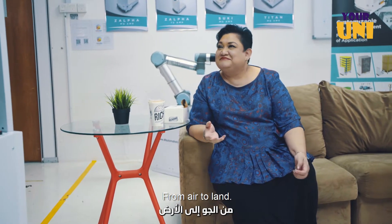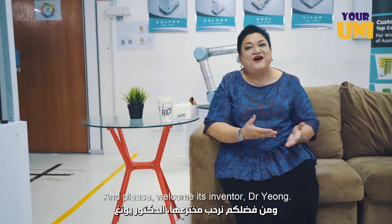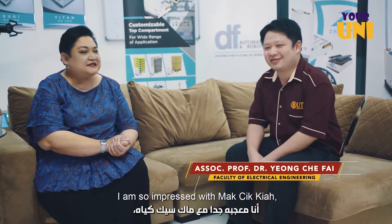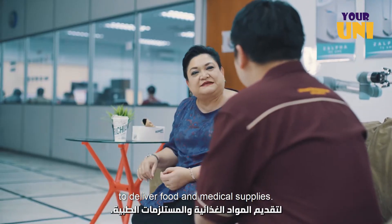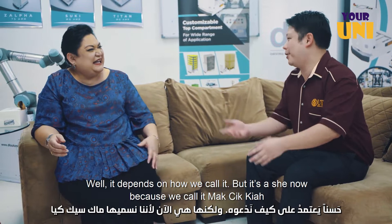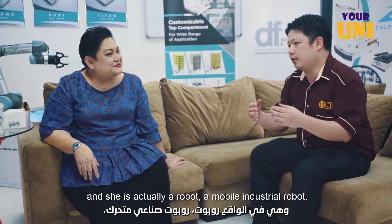Wow. From air to land, meet MCK19 — or Makcik Kia. Amazing. And please welcome its inventor, Dr. Yong. Hello Dr. Yong, how are you? I'm good. I'm so impressed with Makcik Kia, and I understand she was invented to deliver food and medical supplies. What can you tell us more about? It or her? Well, it depends on how we call it — but it's a she now because we call her Makcik Kia. She's actually an industrial robot, defined to become a food delivery robot for hospitals.